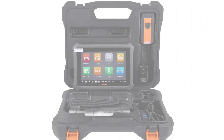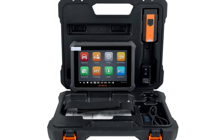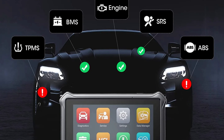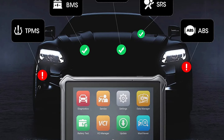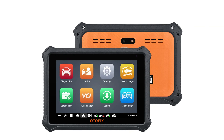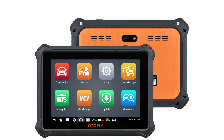The scanner also offers active test functionality, allowing interaction with various vehicle systems and components for troubleshooting and testing. Its full system diagnosis feature scans and analyzes every part of the vehicle, including the engine, transmission, ABS, airbags, and more. The scanner supports Wi-Fi and Bluetooth connections, allowing for more comfortable diagnostics. It also supports CAN FD and DOIP protocols through Bluetooth, enhancing its diagnostic capabilities. The scanner is equipped to handle FCA Secure Gateway SGW communications, ensuring effective diagnosis and service.